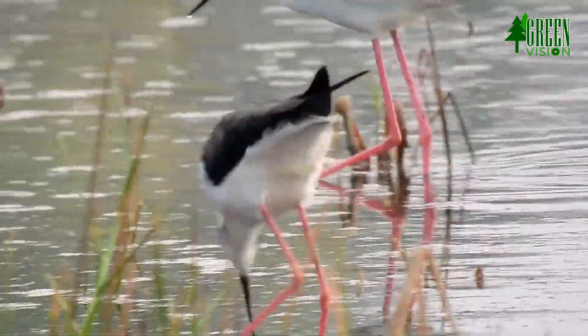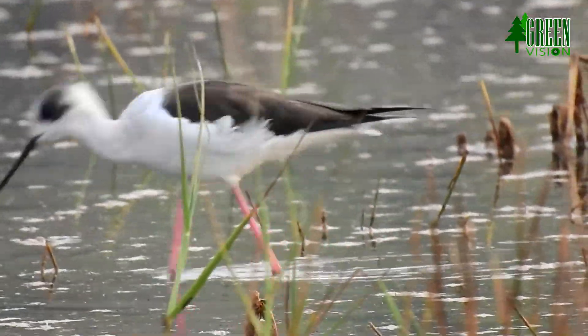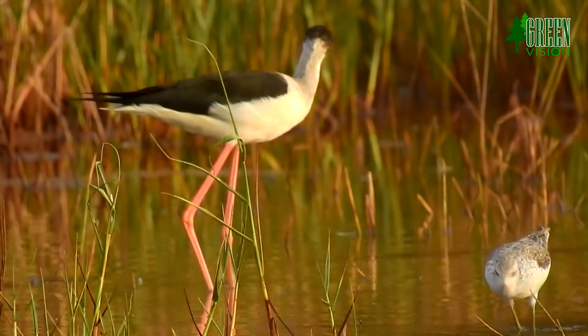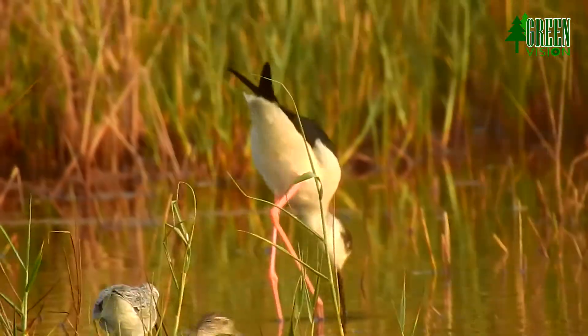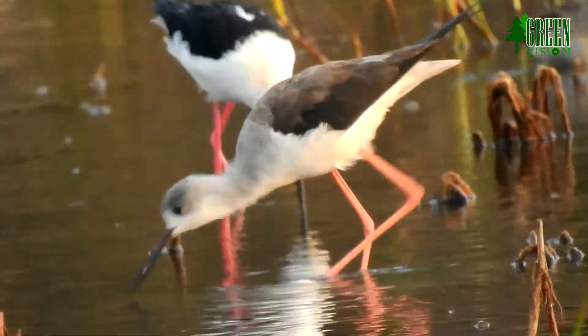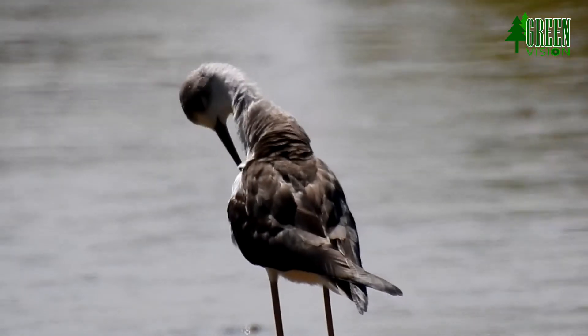Black-necked stilts are especially animated during the breeding season, when females select males for mating. They usually lay two to five eggs. The egg is a tawny olive to light drab with dark brown speckling.